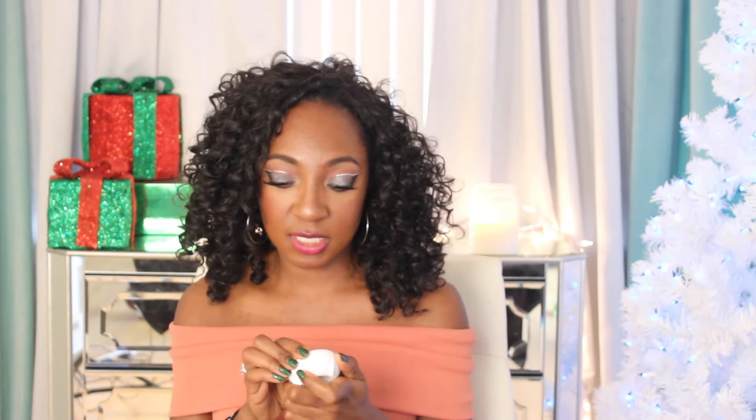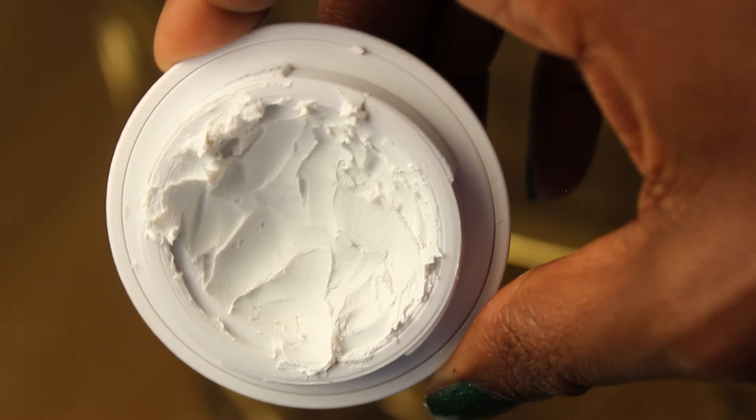Next up is a product I featured a couple of months ago — I was contacted by Lavalin for a sponsored video, but I tried the product for four days before filming and I genuinely like it. This is Lavalin underarm deodorant cream, an all-natural deodorant. It's paraben-free and aluminum-free. Aluminum in regular drugstore deodorants helps stop sweating, but long-term use has been shown to possibly cause cancer, so I've been on the hunt for a natural alternative.